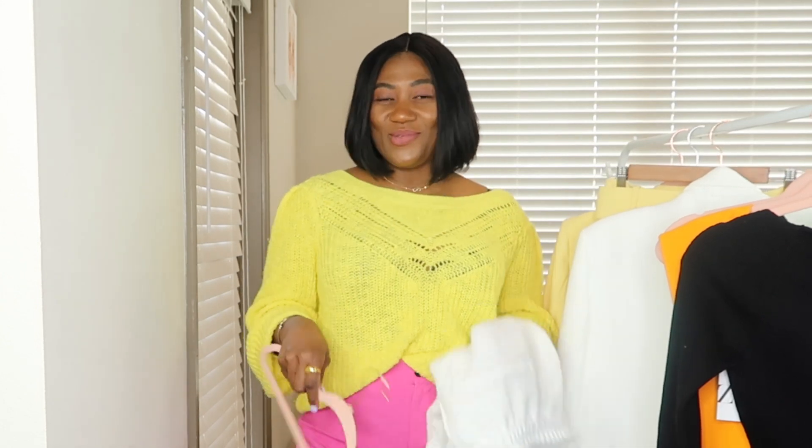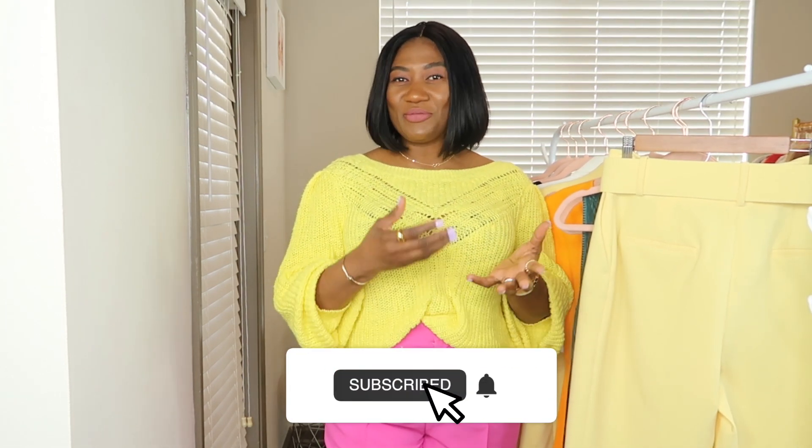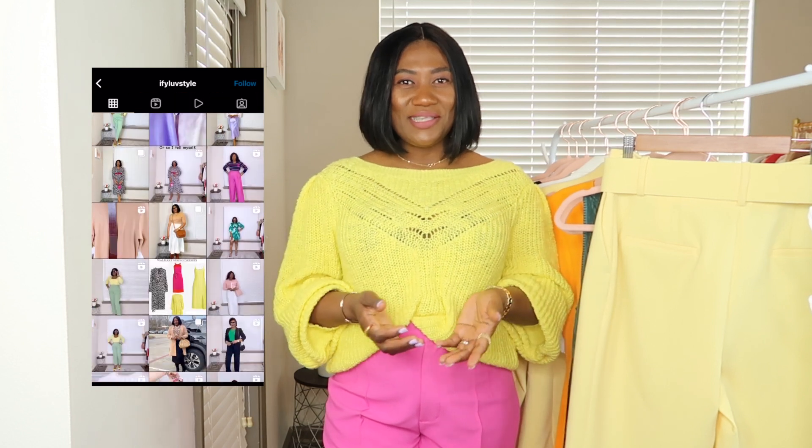Welcome back to my channel! My name is Ifo. If this is your first time stopping by, hi, welcome! My channel is all about fashion, beauty, and lifestyle. I went shopping at Zara and I have the Zara haul for you guys.